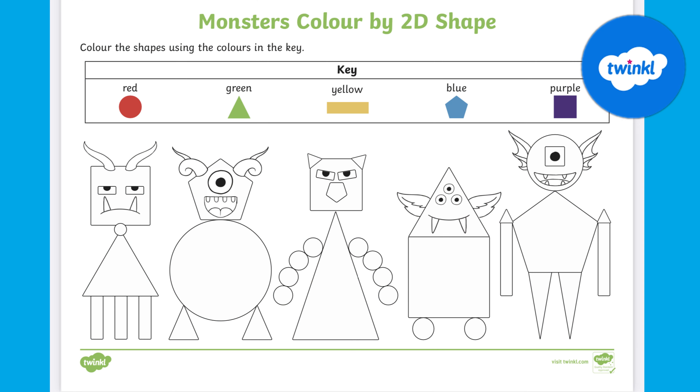Hello, I'm Faye from Twinkle. Let's take a look at this Monsters Colour By 2D Shape resource. It's a great activity to help children develop their shape recognition.